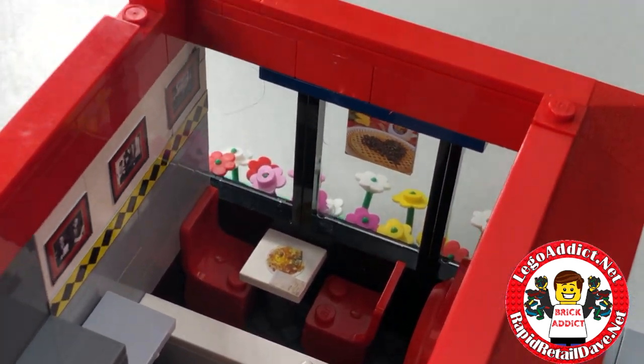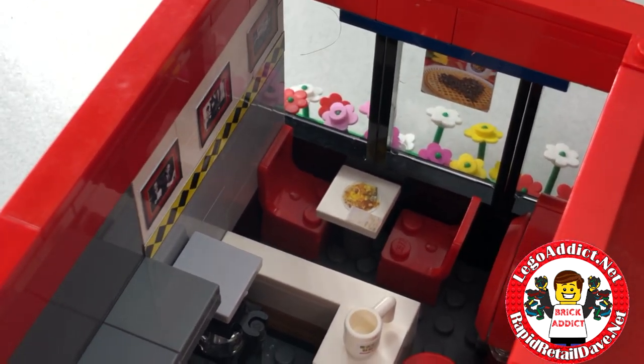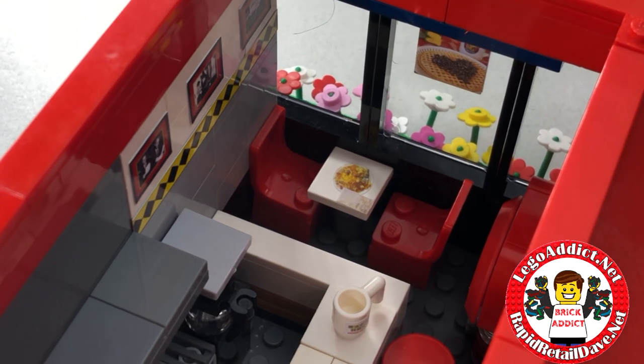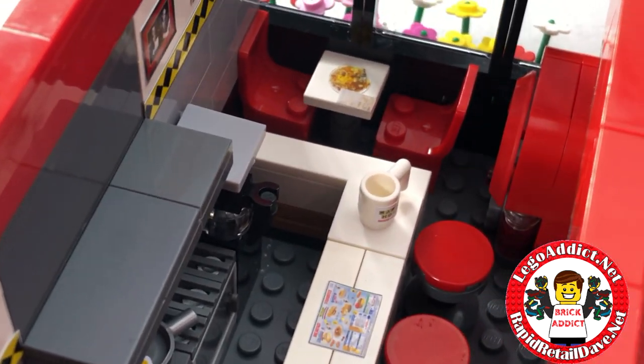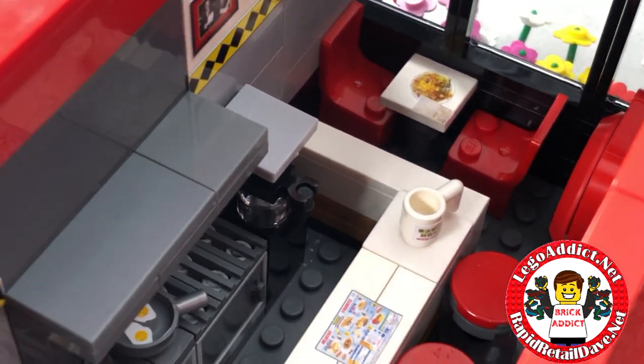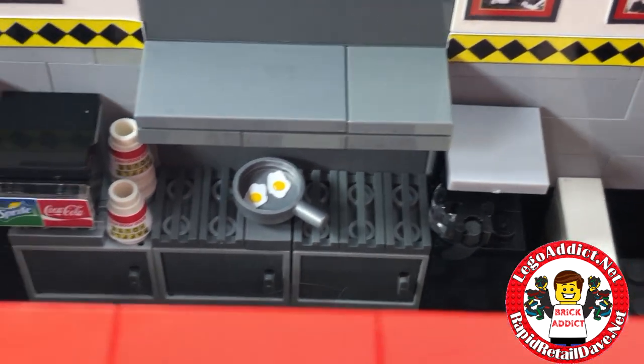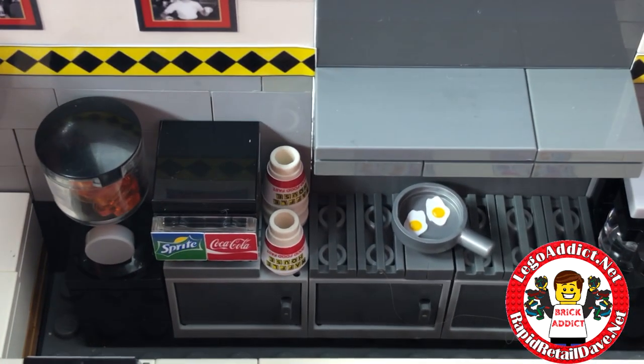For easy play the roof comes right off. Starting over here, you've got a table that looks like it's got some grits on it, somebody was sitting there with a mug — they must have gotten up, maybe they left or were done drinking their coffee. There's the coffee pot, and eggs in the skillet.